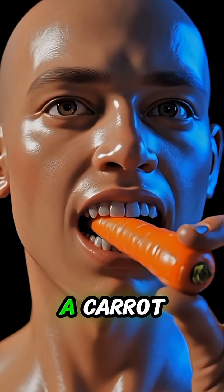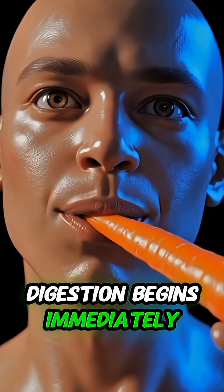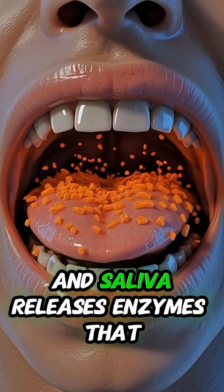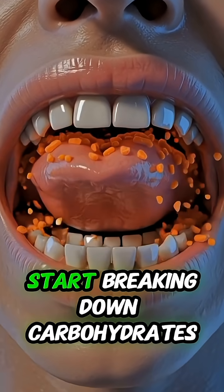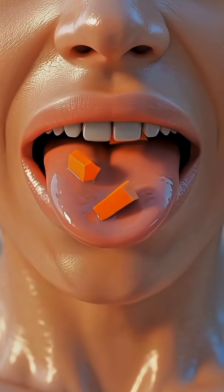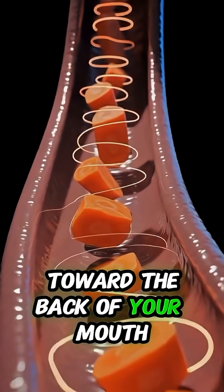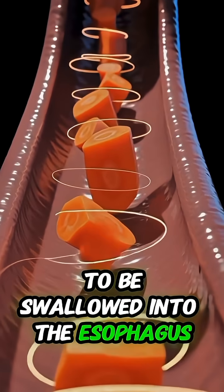When you take a bite of a carrot, digestion begins immediately as your teeth crush the crisp vegetable and saliva releases enzymes that start breaking down carbohydrates, while your tongue smoothly pushes the chewed carrot toward the back of your mouth to be swallowed into the esophagus.